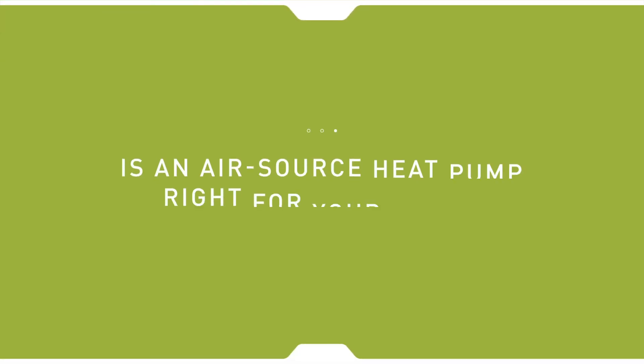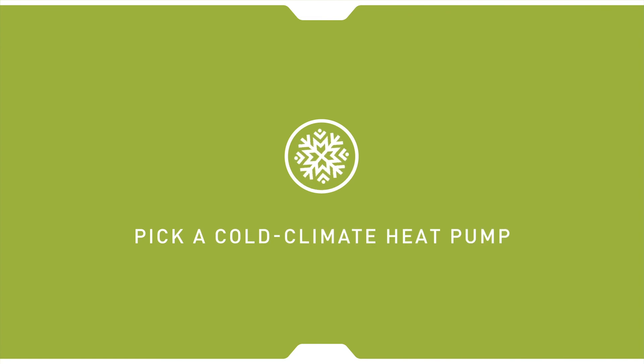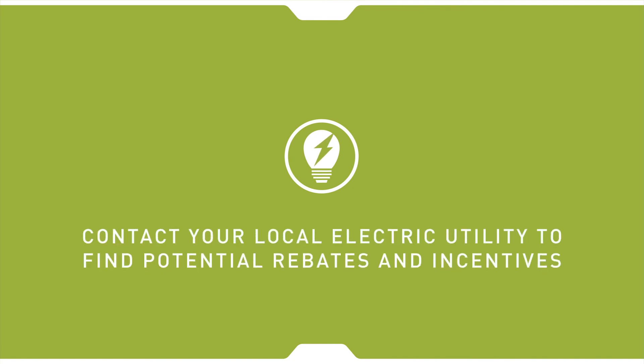Considering installing an Air Source heat pump in your home? Here are some tips to keep in mind. Work with an HVAC contractor in your area to size the unit appropriately. Be sure to pick an Air Source heat pump system that is designed for cold climates. Finally, to find out about potential rebates and incentives, contact your local electric cooperative or public power district. Learn more today.